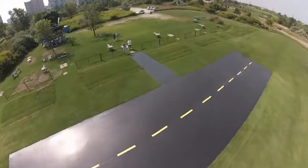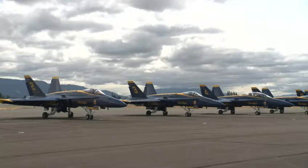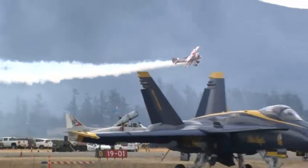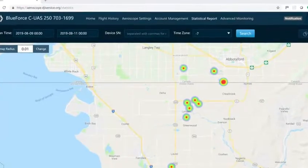The technology was put to use at the Abbotsford Air Show this year to protect aircraft, crew, and spectators from the potential of a mid-air collision. How many drones did it see? It was north of 10.